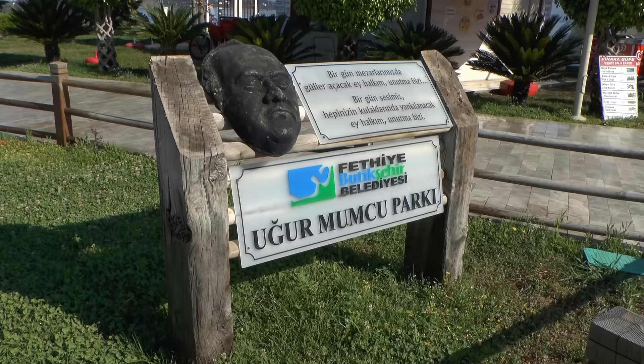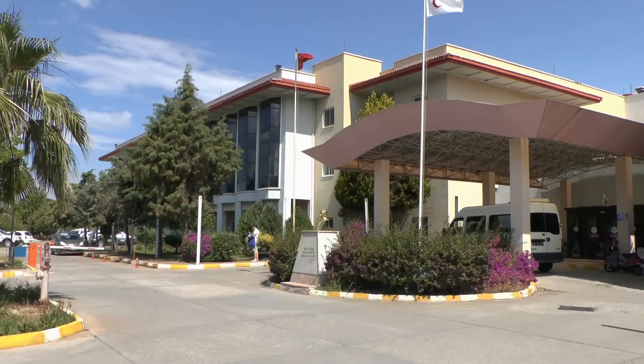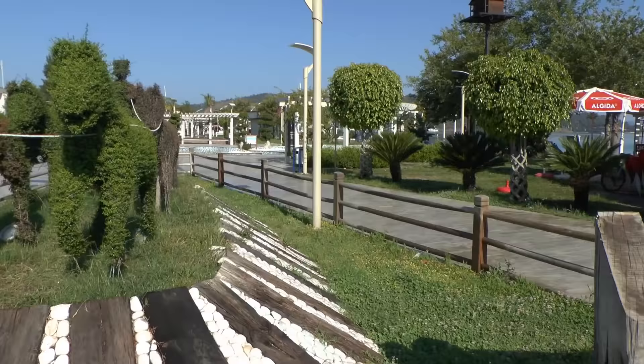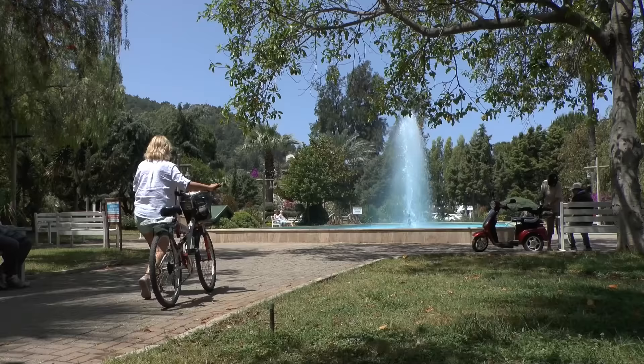The Belediye, that's the local government here, have done an awful lot to change and improve Fethiye over the years, including the hospitals, schools, the local amenities, services, including water and sewage. The Belediye have also built a small marina. They've thought of everything, haven't they?